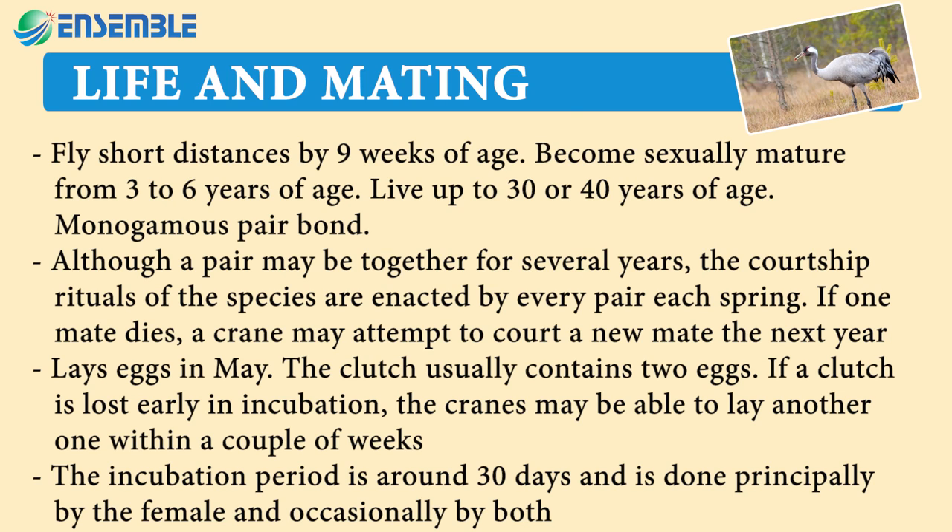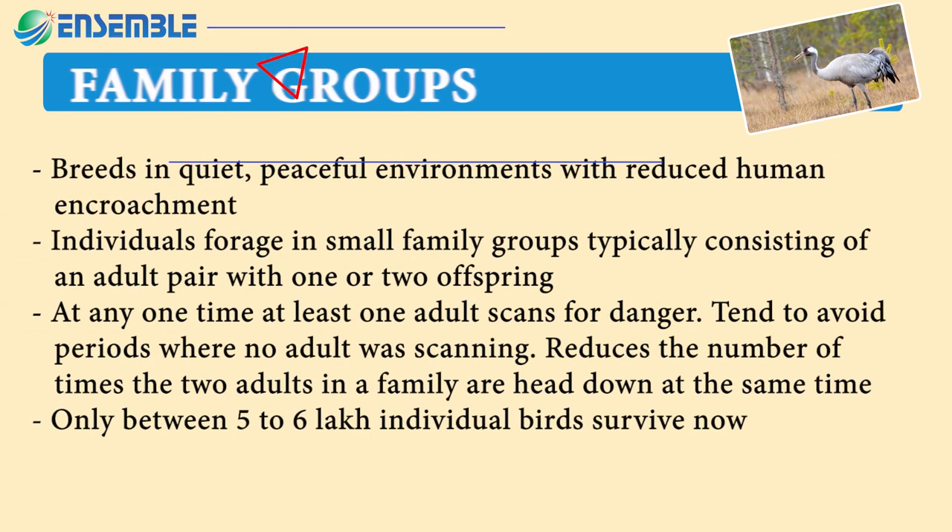Lays eggs in May; the clutch usually contains two eggs. If a clutch is lost early in incubation, the cranes may be able to lay another one within a couple of weeks. The incubation period is around 30 days and is done principally by the female and occasionally by both. Family groups breed in quiet, peaceful environments with reduced human encroachment.